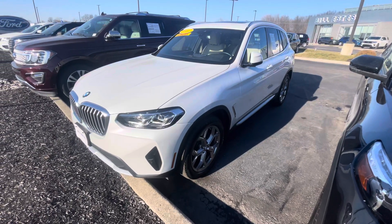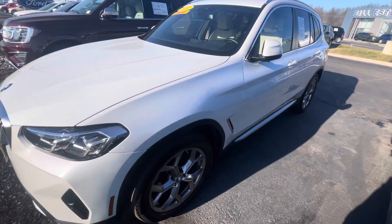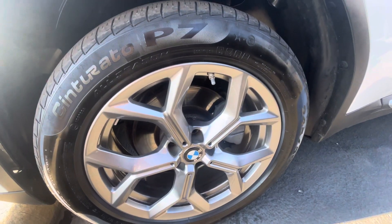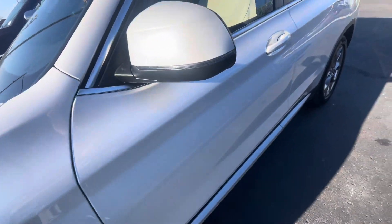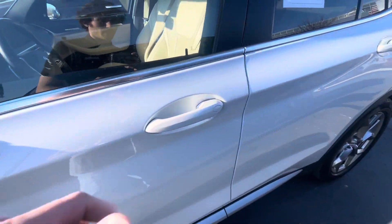Hi there, this is Luke over at Bill's Ford, and this is that 2022 BMW X3 you were so interested in. It's got these beautiful wheels on there — doesn't appear to be curbed up or anything, which is nice. Coming down the side of the car here, there's no scratches on it or dents or anything like that.